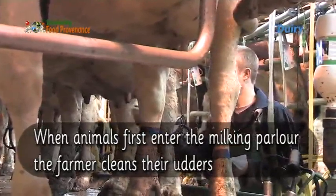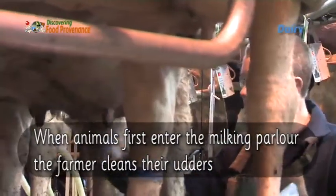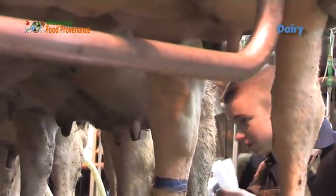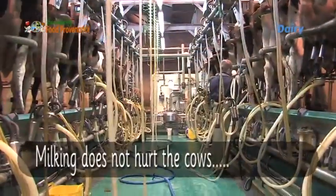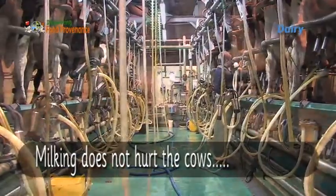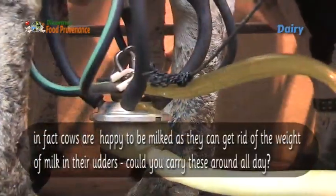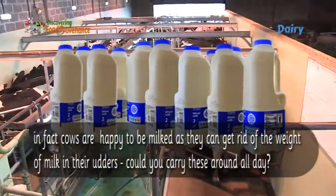When animals first enter the milking parlour, the farmer cleans their udders. This is to help stop bacteria getting into the milk. Milking does not hurt the cows — in fact, cows are happy to be milked as they can get rid of the weight of the milk in their udders. Could you carry these around all day?